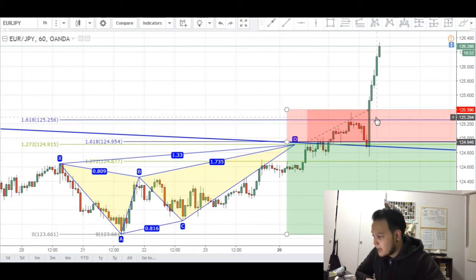Now looking back and reviewing this trade, I think I could have entered at a better price. I could have entered at the 1618 level right here, which would have been a more conservative entry instead of the completion right here, which was actually a very aggressive entry.